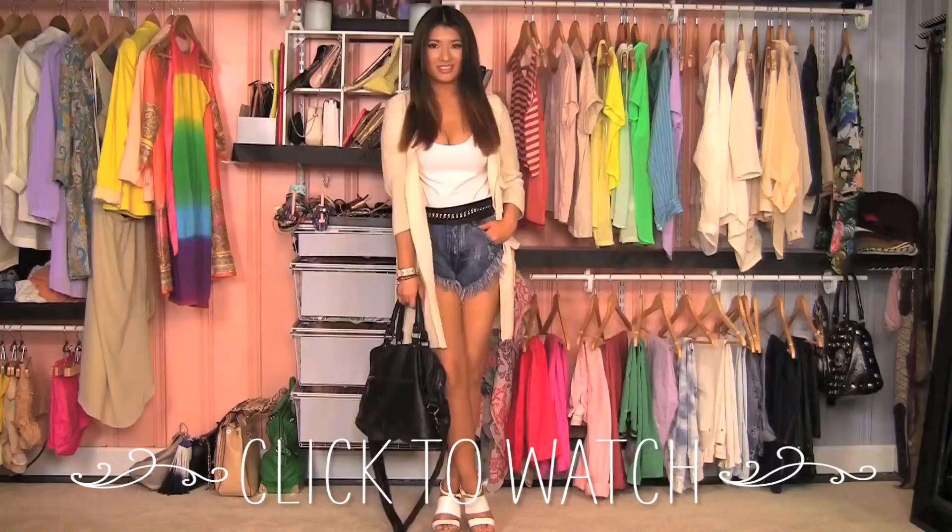All of these outfits — I took a bunch of pictures and they're all on my blog, so check it out. And until next week, bye!